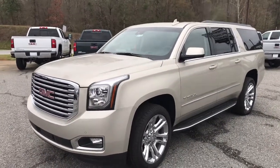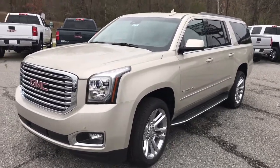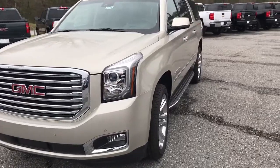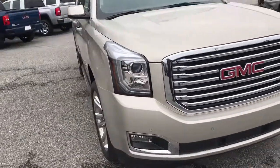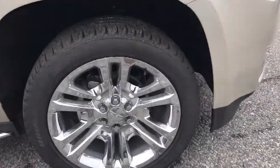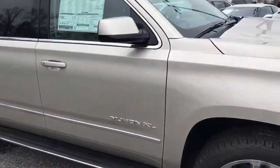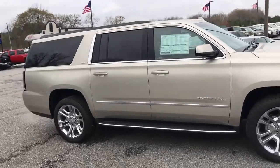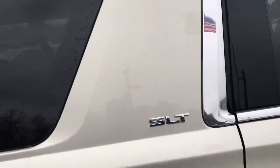Good morning Carrie, I hope you're having a great Monday morning. We definitely got a cold spell here in Georgia. I'd like to show you this 2017 Yukon XL in the champagne silver — this is an absolutely loaded Yukon. It comes with the 22-inch factory wheels, as you can see, and it does have stationary running boards. Here's a close-up shot of that beautiful champagne silver metallic. This is an SLT.